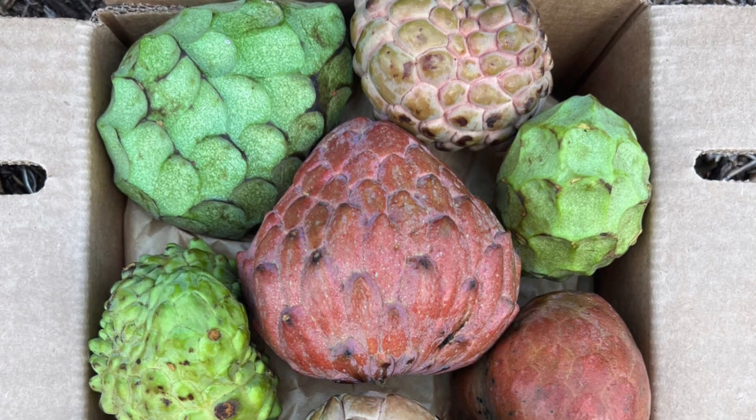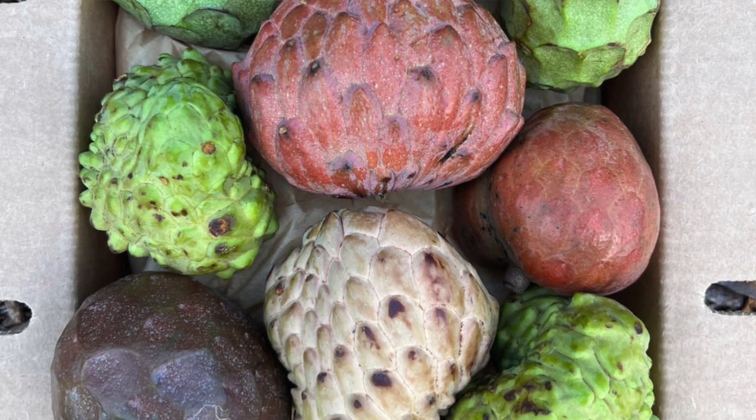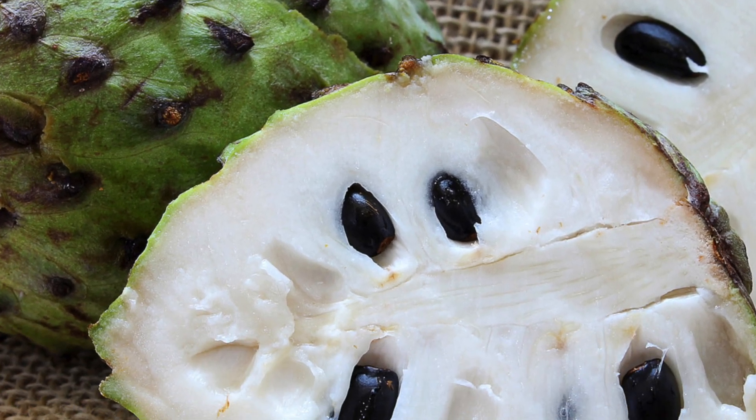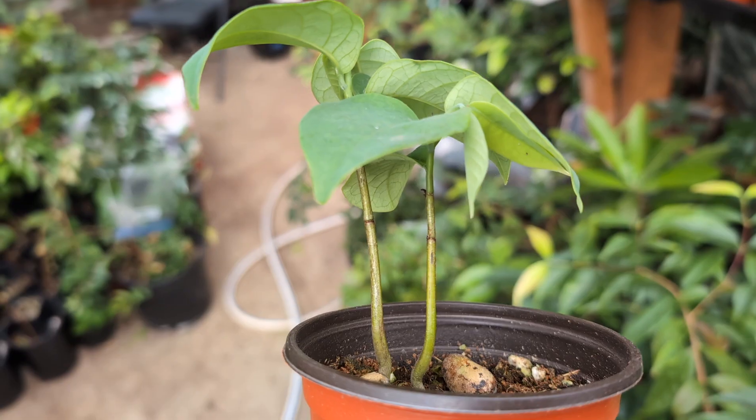This plant belongs to the Annona family, which has fruits you may have heard of such as cherimoya, rollinia, soursop, sugar apple, and many others.